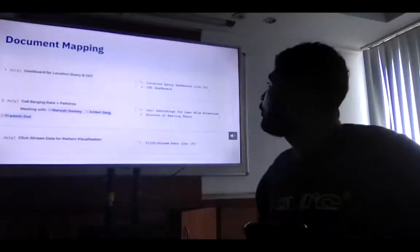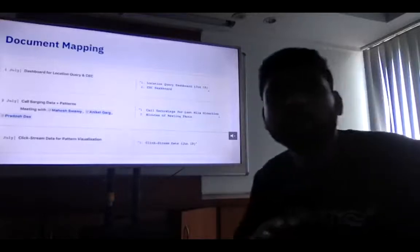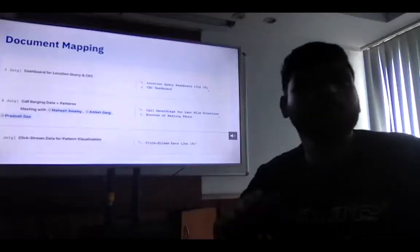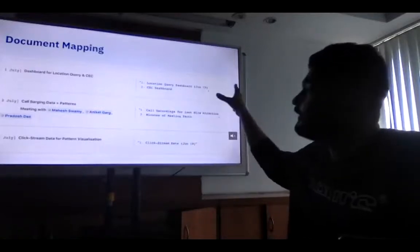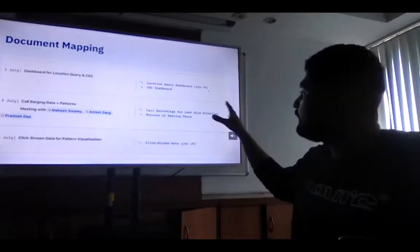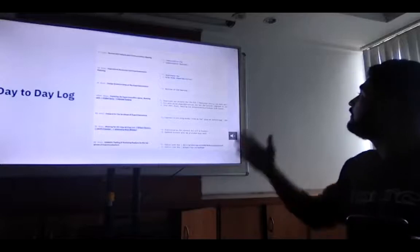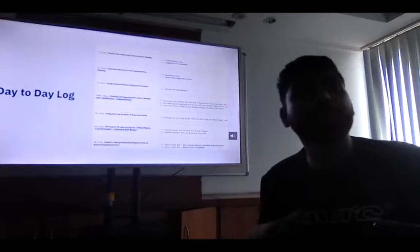This is a document mapping layout in that same Confluence sheet. Any stakeholder involved with the product — a CEO or senior product managers — can easily go through this and see that on, say, July 1st, we worked on certain things, analyzed call data, and this was the result. The day-to-day log really helped everyone get transparency.